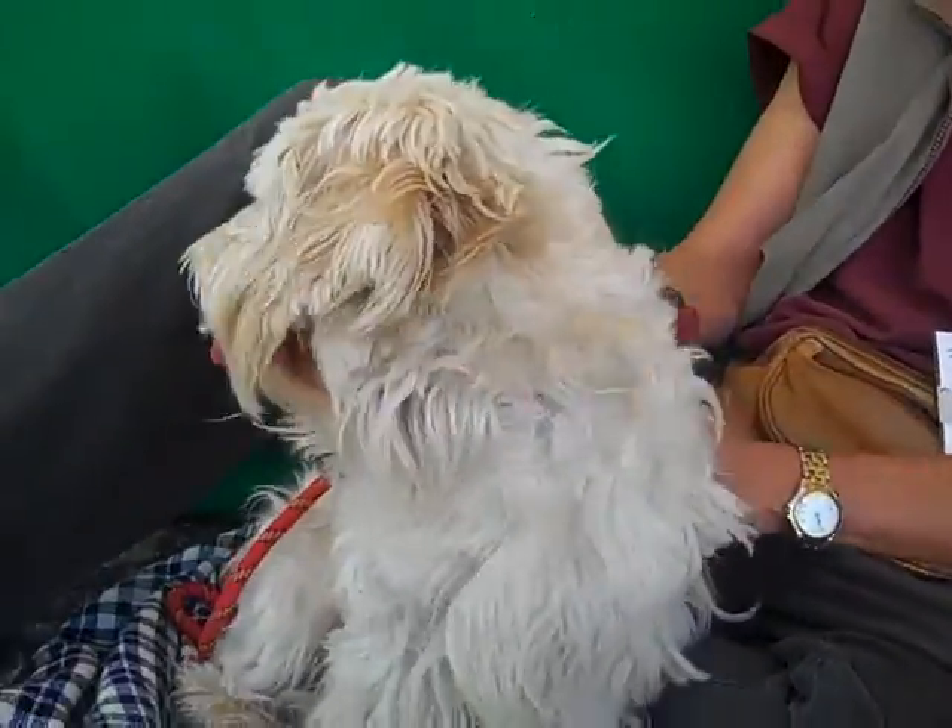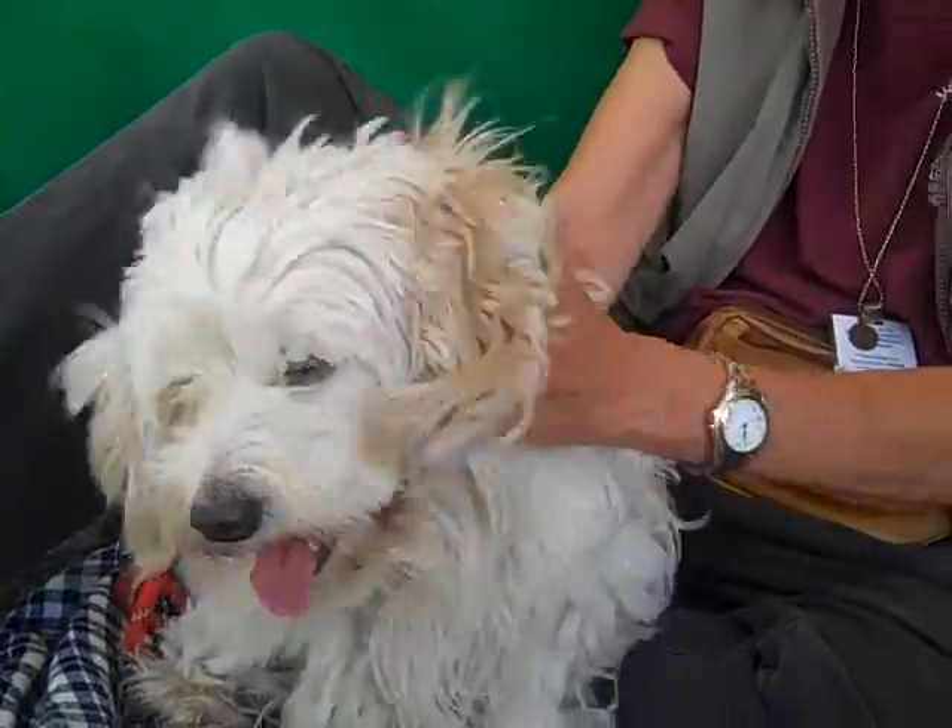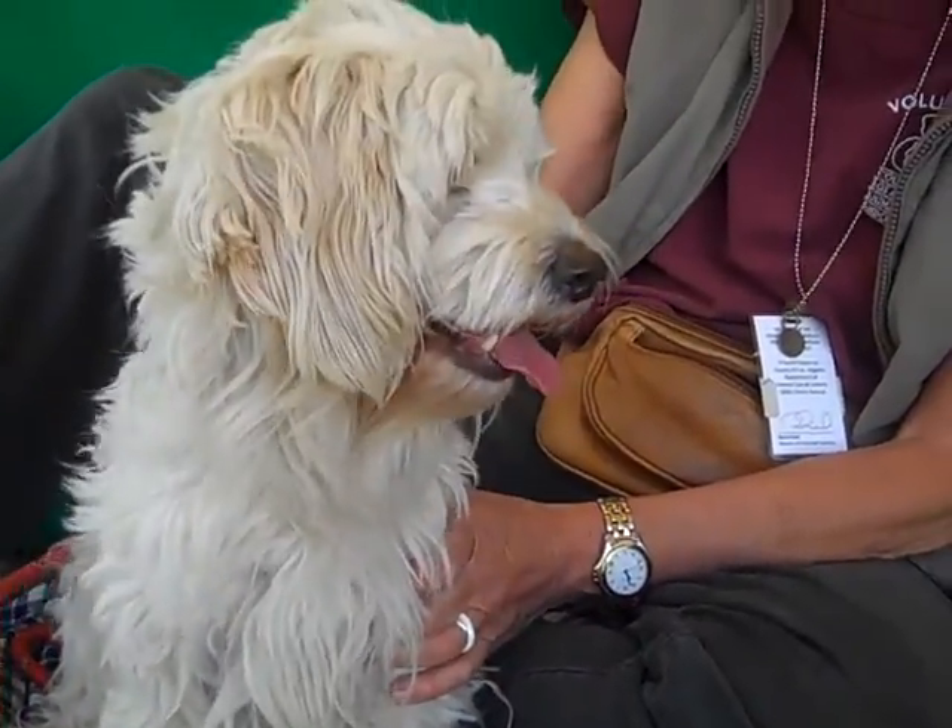Are you bored with this already? Vicki's having a yawn — she's bored with my video here. But she is definitely an awesome dog.